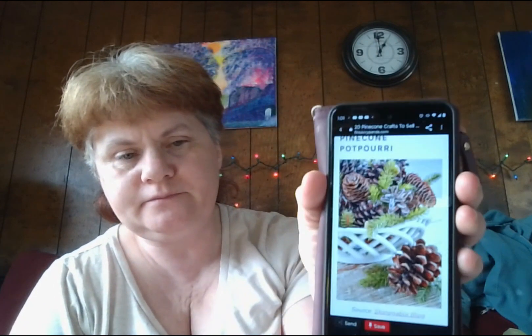Number fourteen: fantastic pinecone potpourri. I love the cinnamon ones — they smell so good. Don't you just love the smell of pinecones? It truly shows how autumn and winter seasons are coming. If you want the scent to linger around your home or office, then this pinecone potpourri is perfect to create and sell. There's a huge market for those who are obsessed with pinecone scents, so bank on that with this potpourri.